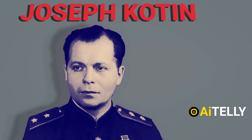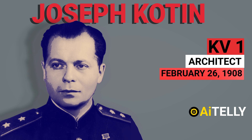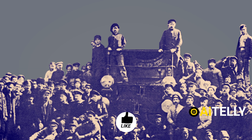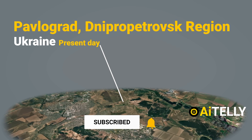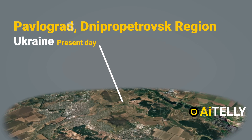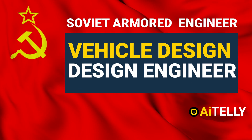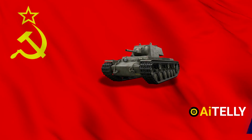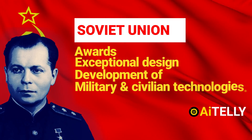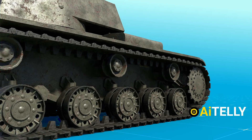The KV-1 heavy tank architect Joseph Koten was born on February 26, 1908, into a working class family in Pavlograd, Dnipropetrovsk region, which is now called Ukraine. He was a Soviet armored vehicle design engineer who served as the head of all three Leningrad armor. He is most known for his work on the Clement Voroshilov tanks and received a number of Soviet Union state awards for exceptional design development of military and civilian technology.